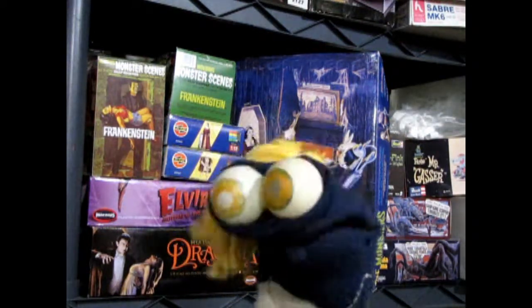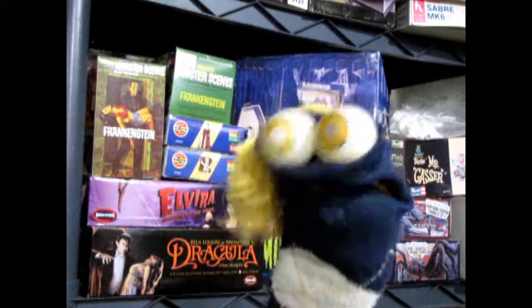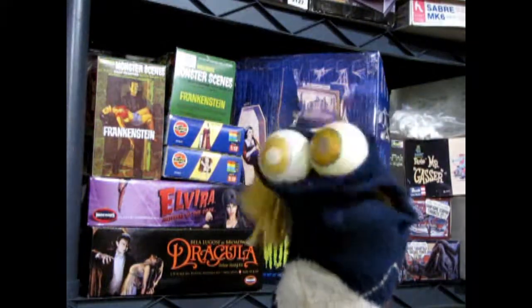And looky here, this is a really cool thing — there's a Monsters living room model kit and I haven't seen that since like the 1960s.